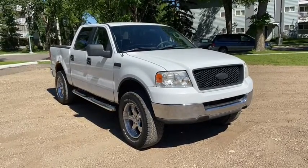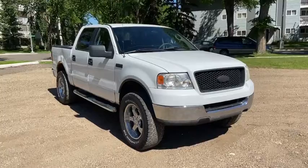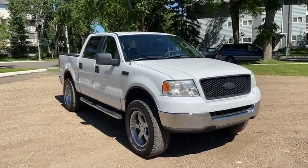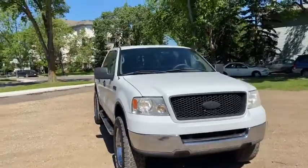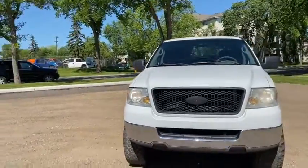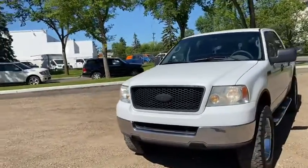Hey, it's Lindsay again at Waterloo Ford Lincoln. Today I'm showing you this 2006 Ford F-150 XLT in white. This F-150 has the 5.4 litre V8 engine with automatic transmission and four-wheel drive.